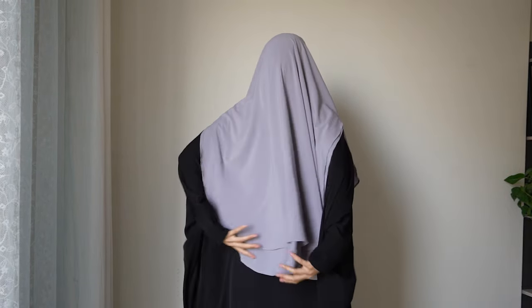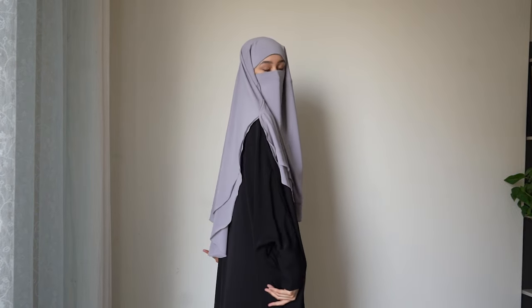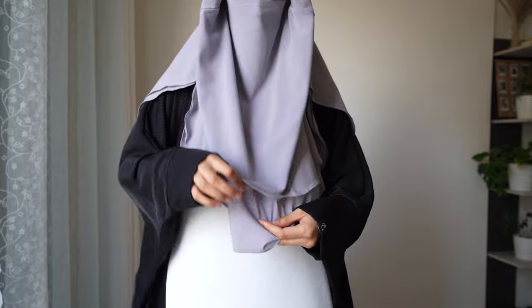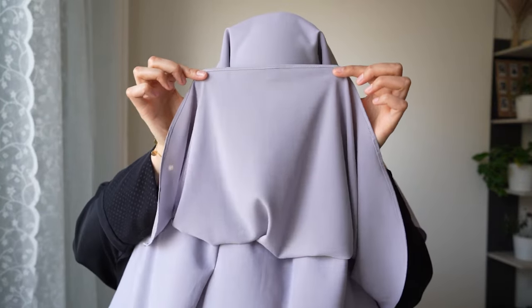As a size reference I'm 180cm and the Hamar reaches until my belly button when I wear it as a niqab, and for the back it reaches until the middle of my bottom. Again we have a very light color that is completely opaque — the Hamar is double-layered just to make sure, but even if it wasn't you wouldn't even be able to see through one layer.